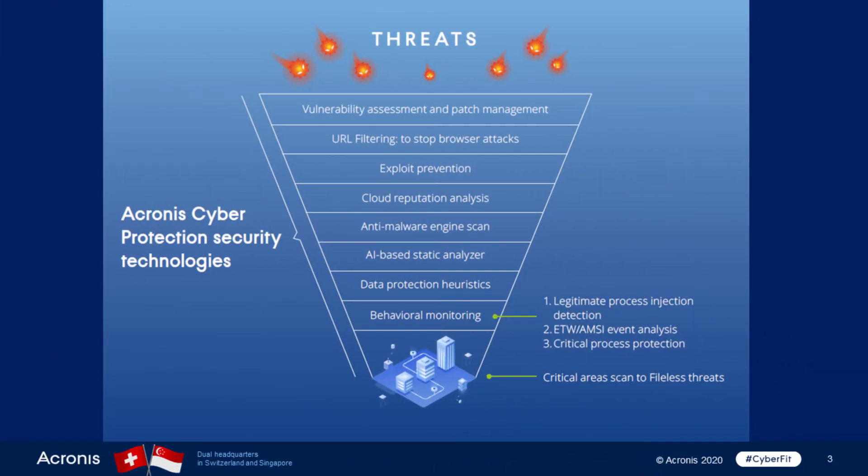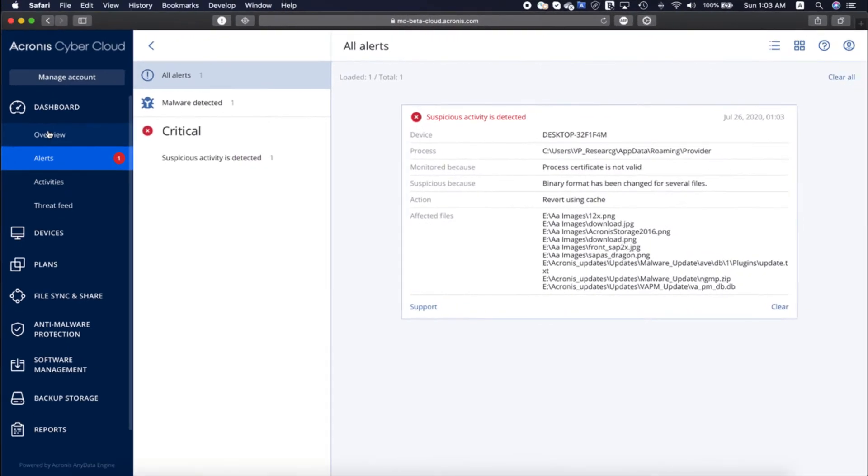Another advanced technology that helps protect customers against WastedLocker is behavioral monitoring. This allows you to monitor and process the behavior of each executable file in the system and check for malicious behavior. In the case of WastedLocker, an alert for suspicious activity will be generated with specific information about why it happened.